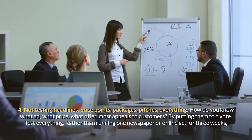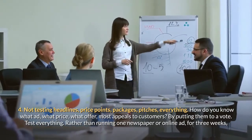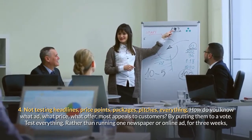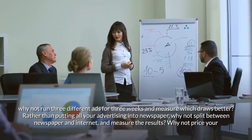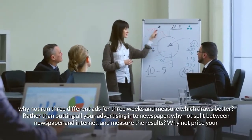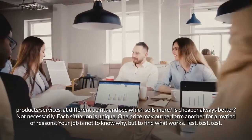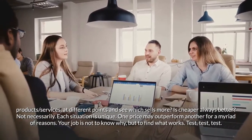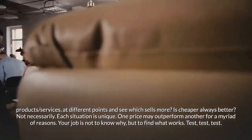Mistake four: not testing headlines, price points, packages, and pitches. How do you know what ad, what price, what offer most appeals to customers? By putting them to a vote — test everything. Rather than running one newspaper or online ad for three weeks, run three different ads and measure which draws better. Split your advertising between newspaper and internet and measure the results. Price your products at different points and see which sells more. Test, test, test.